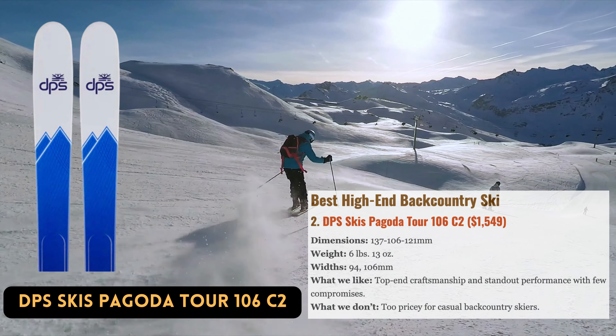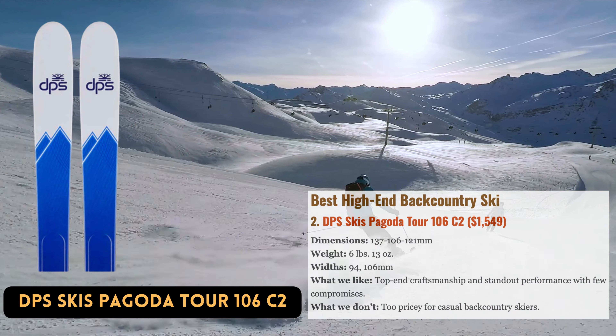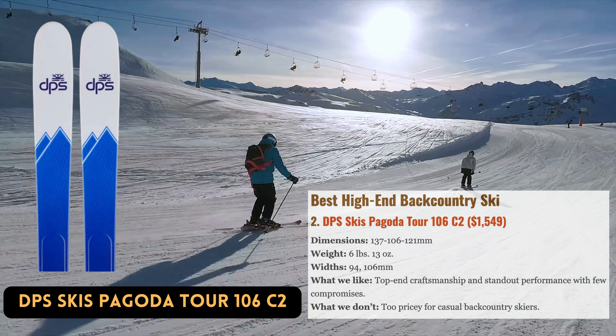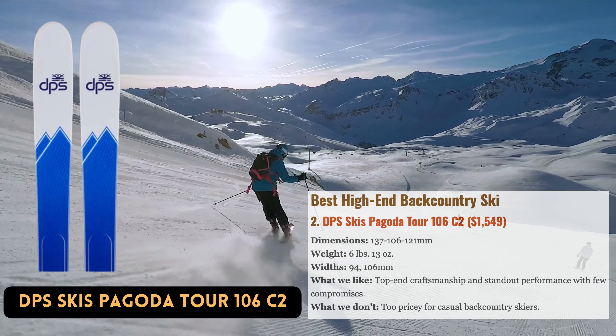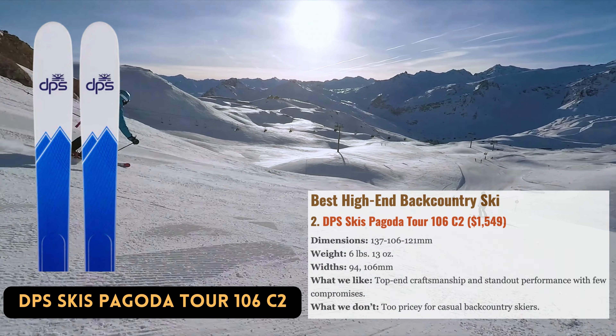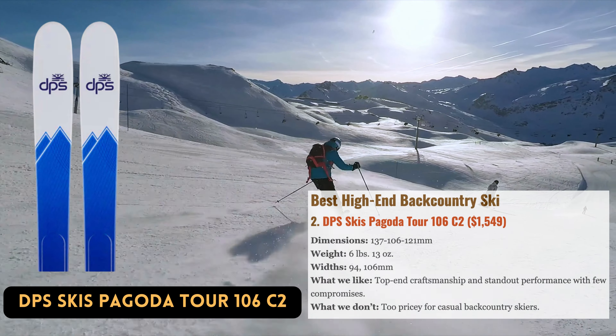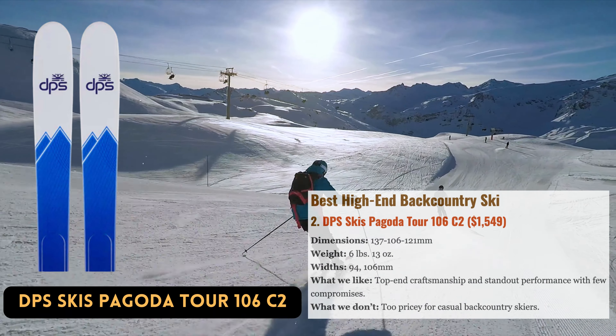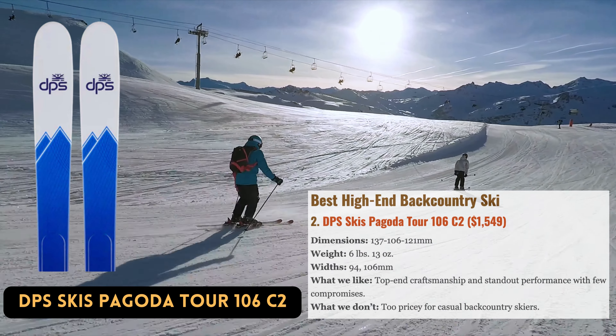It also features a superb design for effortless downhill operation and high-quality, long-lasting construction. DPS refined the design for 2023 by enhancing the ski's stiffness, stability, and longevity. The ski is now in its second version. Even though the 106mm width — and the narrower Pagoda Tour 94 C2 is also available — affords it tremendous versatility, it still performs best in soft snow.